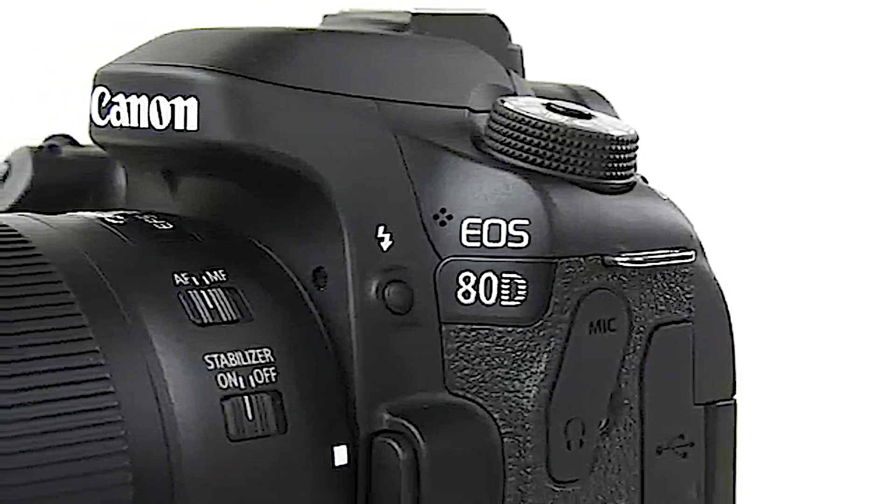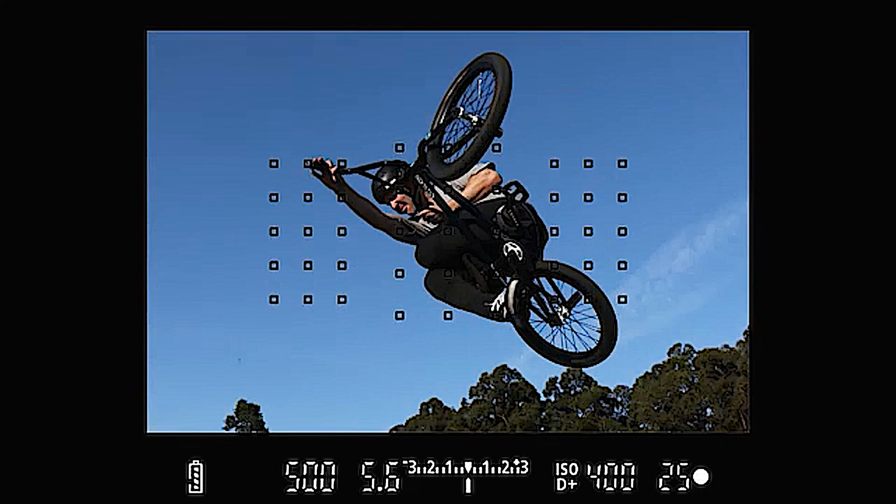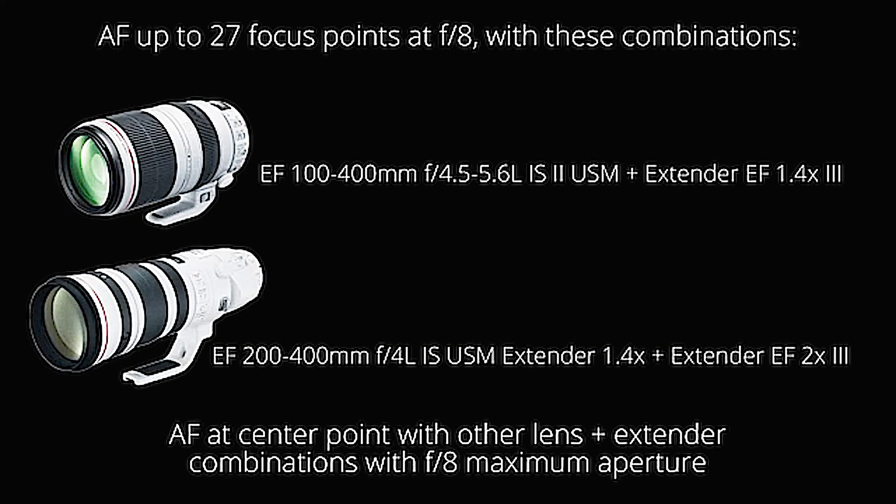The EOS 80D has two autofocus systems. The first is a powerful 45-point AF system for traditional shooting through the viewfinder, covering a broad area with the speed for nearly any action situation. Wildlife photographers will love that it can focus with many f8 lenses. And it can be fine-tuned, much like our high-end professional cameras, for truly demanding situations.